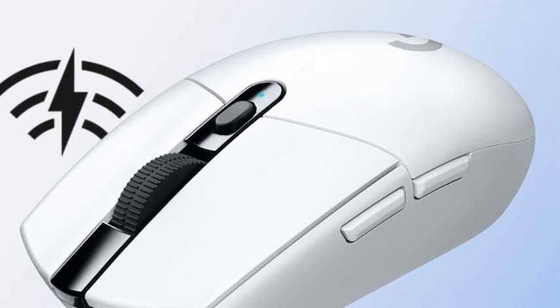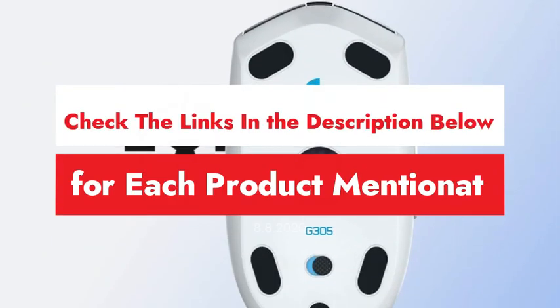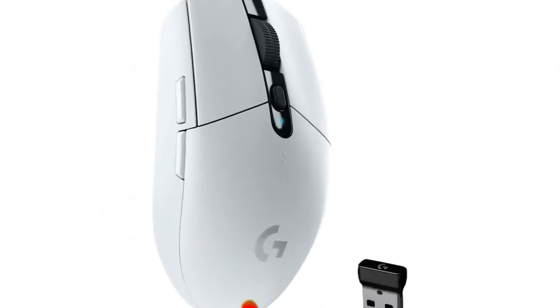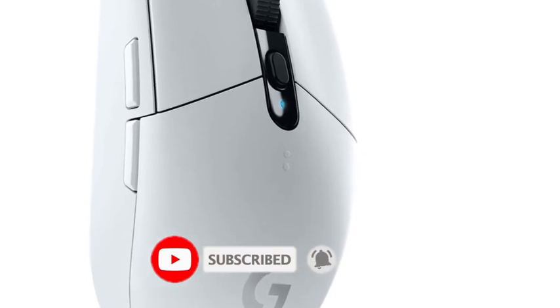If you found this video useful, please give it a thumbs up, and if you want to know about the price and other information, be sure to check my description below where I mentioned each product link. Also, don't forget to subscribe to our channel for more gaming tips and reviews. Thanks for tuning in, and happy gaming!